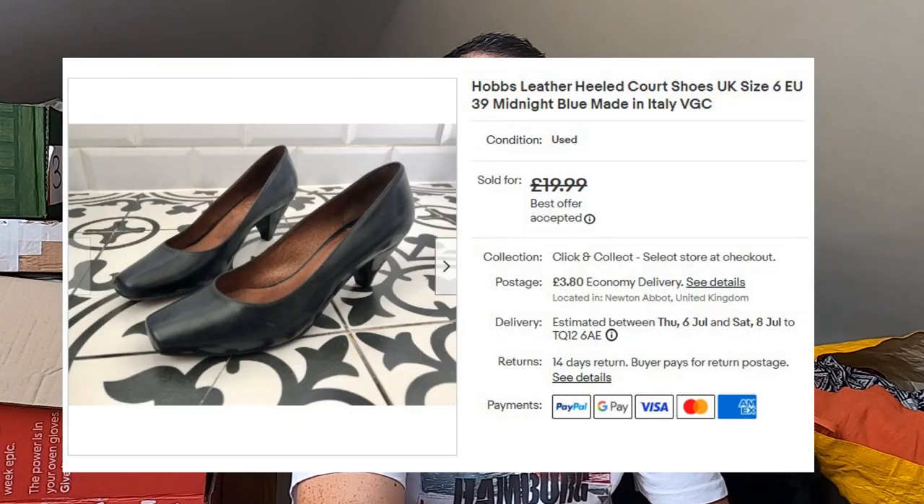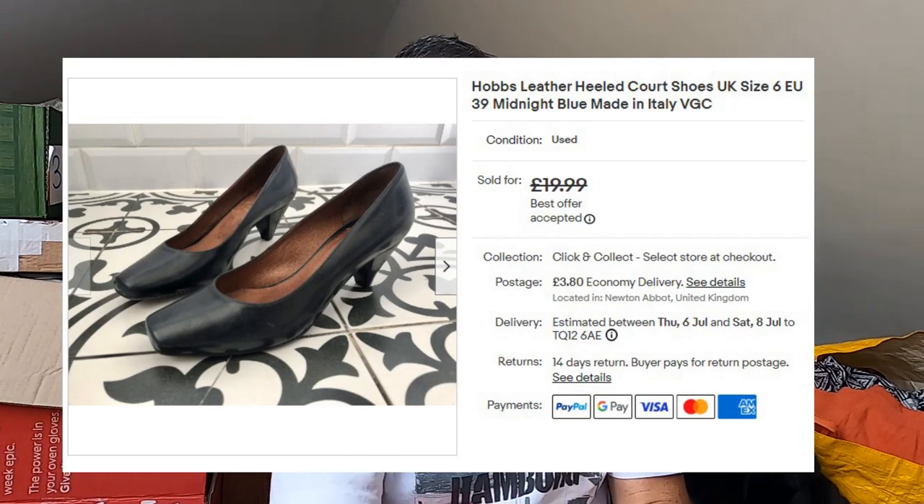Sold some Hobbs. Hobbs clothing — I'm very reluctant to pick up these days unless there's something special about it, because it just doesn't sell that well. But these are a pair of Hobbs shoes, like a court shoe style. Only paid a pound for them — I believe from the same shop as that Boyzone t-shirt. They've gone for £17 plus postage. So one into seventeen — that's pretty good. I think I'll look out for Hobbs shoes going forward and see if they sell better than the clothing, because the clothing just doesn't sell as well as I thought.